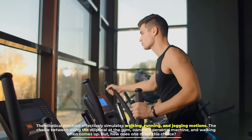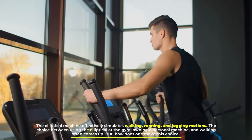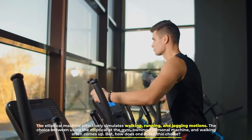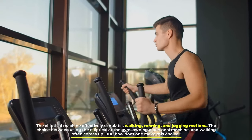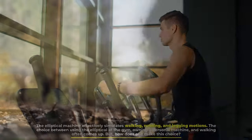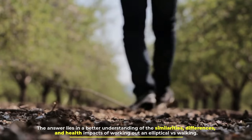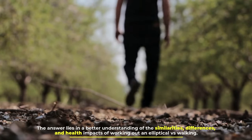The elliptical machine effectively simulates walking, running, and jogging motions. The choice between using the elliptical at the gym, owning a personal machine, and walking often comes up. But how does one make this choice? The answer lies in a better understanding of the similarities, differences, and health impacts of working out on an elliptical vs. walking.